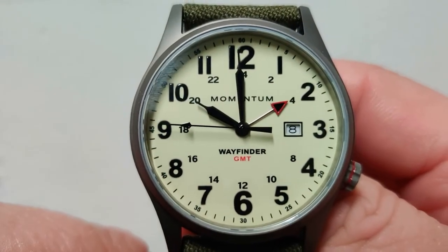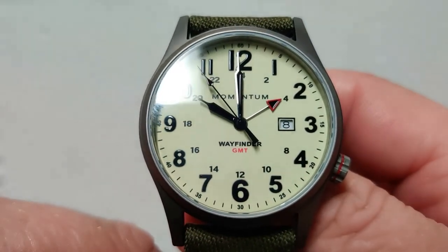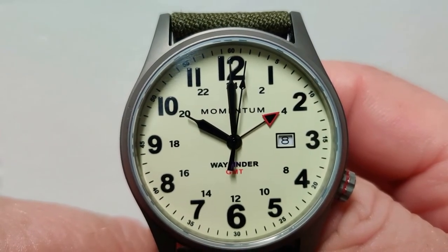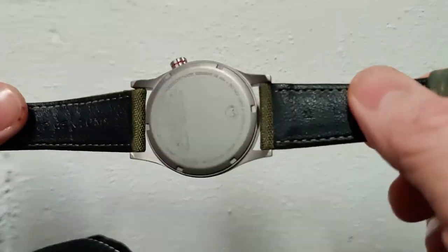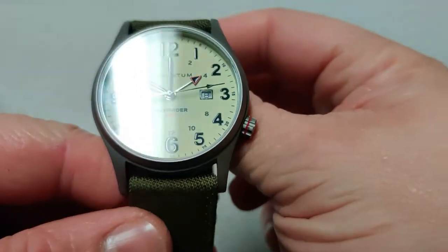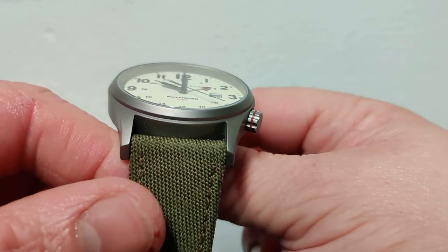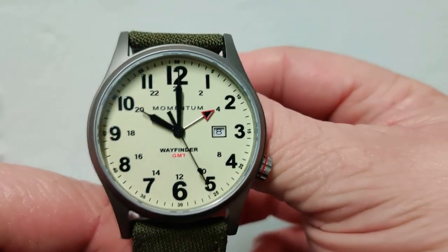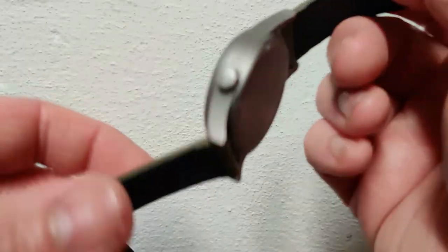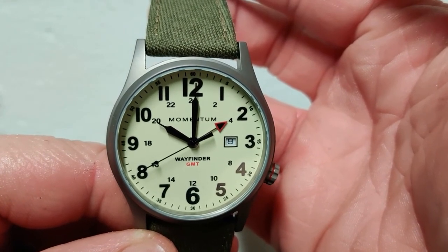Last but not least, it's a very accurate movement — it's a set-it-and-forget-it watch. You might need to adjust the date every other month for 30-day months, but that's not a big deal. I absolutely love this watch. I'd give it a nine out of ten — there are a few little nitpick things here and there, but overall it's a home run. This is the third Momentum watch I've received from them and I love it. Thanks for visiting, I hope this was an informative review, and stay happy and healthy out there.